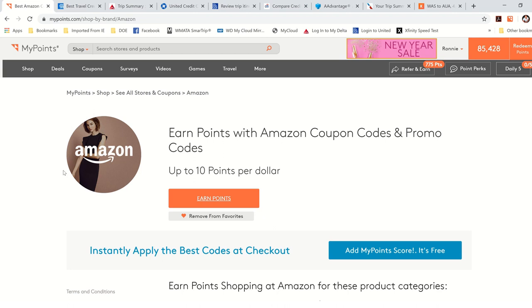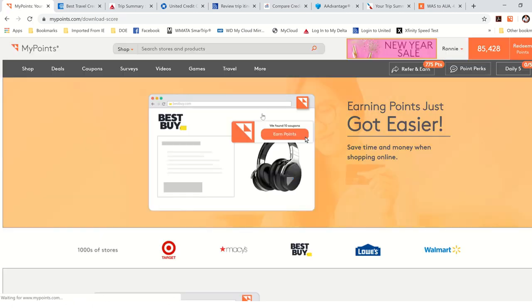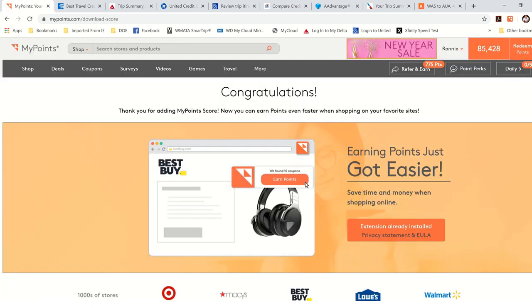Some people keep forgetting to go through MyPoints to shop, so they have a new update — a plug-in, especially if you're shopping from the computer. To install it, you go to More, then go down to Download Score. When you click on Download Score, it says Add Extension to Chrome. I'm using the Chrome browser right now. I've already installed it, and what it does is it installs it on your browser in the top right corner.